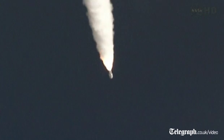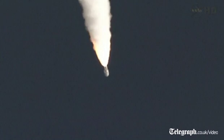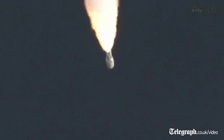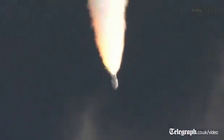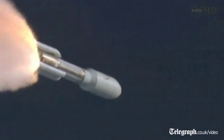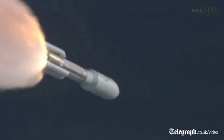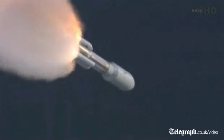Closed loop on Atlas V. Signature is as expected. SRB profile continues to look nominal, throttling back up to 100 percent thrust on the RD-180. Engine parameters looking good. Flight control disturbances look as expected. SRB pressures running right as expected.